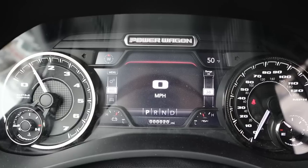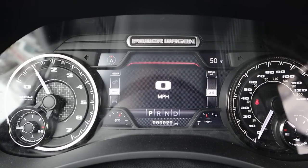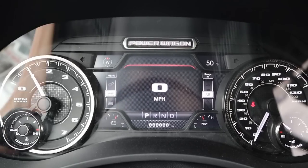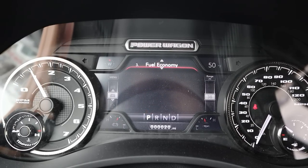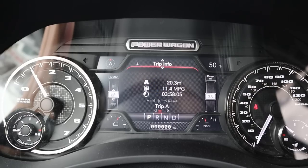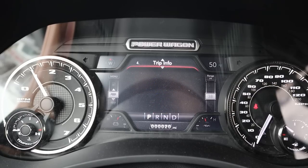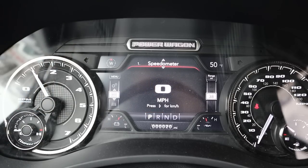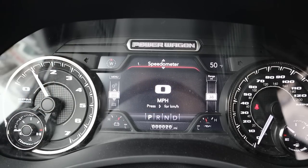The gauge cluster has an RPM gauge on the left and a speed gauge on the right, with a digital readout in the center you can scroll through for vehicle information, fuel economy, and trip information. Nothing too crazy — it's pretty much what you get on all new RAMs — but cool that it says Power Wagon at the top.